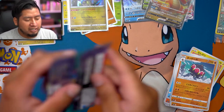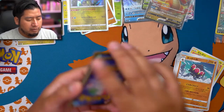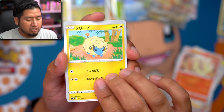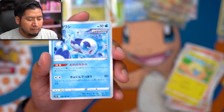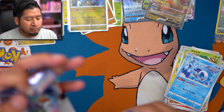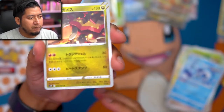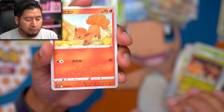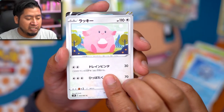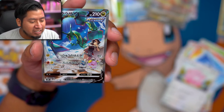We got the evolution line right there - Beldum to Claydol. These little circles are going everywhere. Ninetales is such a good artwork card, oh my goodness. Wishiwashi. Three cards left. Alright, we got Eternatus, Vulpix, and Chansey.